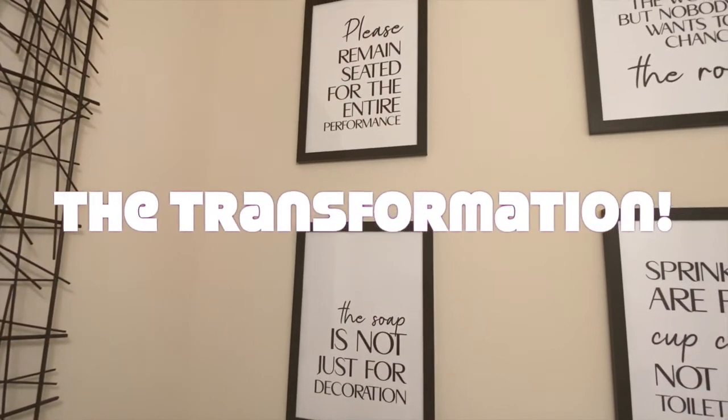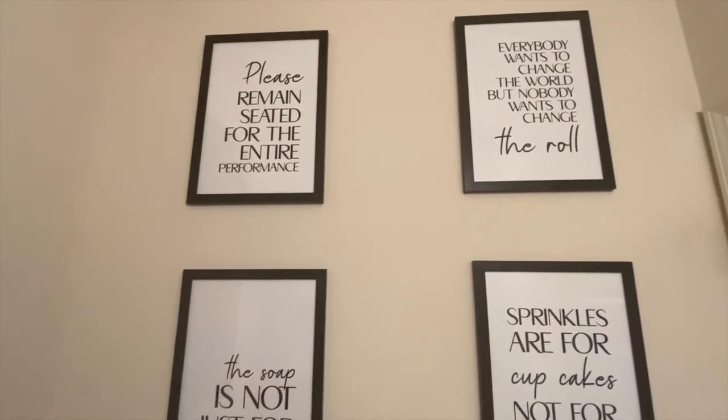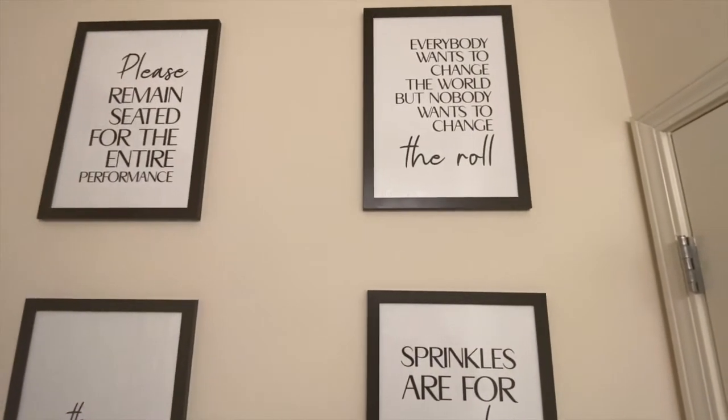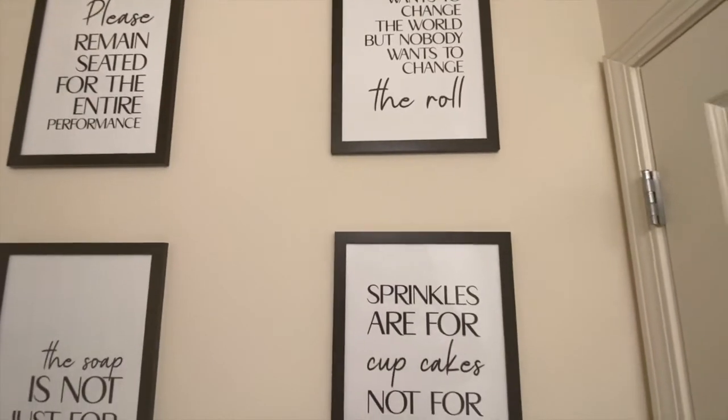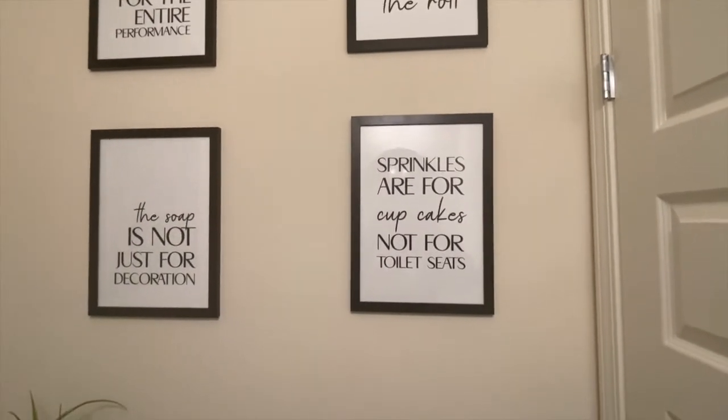The posters on the wall were purchased from Etsy. They have a number of sayings related to the bathroom — about 47 of them — and these are the four that I decided to choose. The frames were purchased at amazon.com.